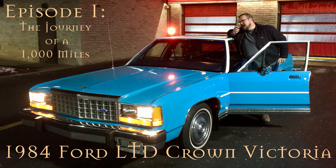Hello, my name is Gary and thank you for joining me on this journey. In this video series I plan to document the restoration of my 1984 Ford LTD Crown Victoria.